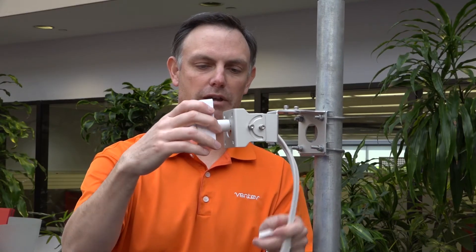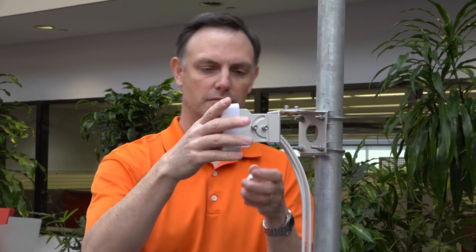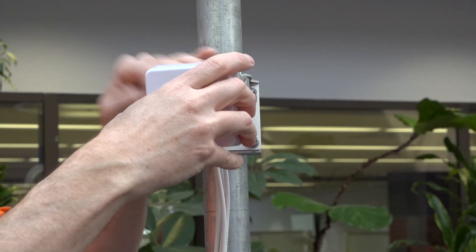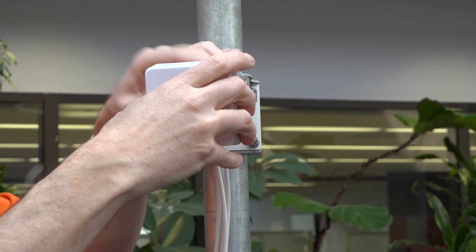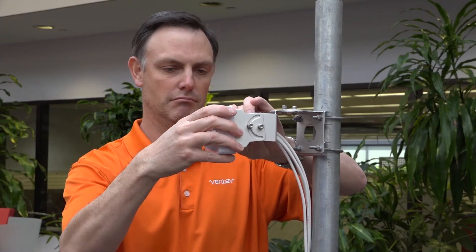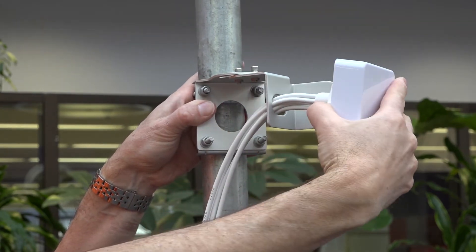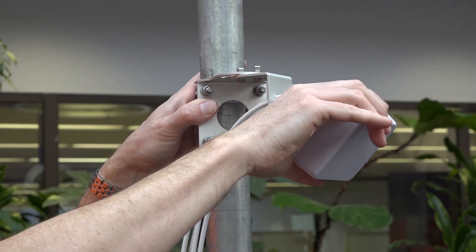The Femto Patch Antenna comes with Ventiv's popular medium-strength articulating mount to allow precise positioning. The mount attaches to the antenna and then to a ceiling, wall, or pole using the included supplied hardware. It is also designed to work with a variety of other Ventiv mounts.